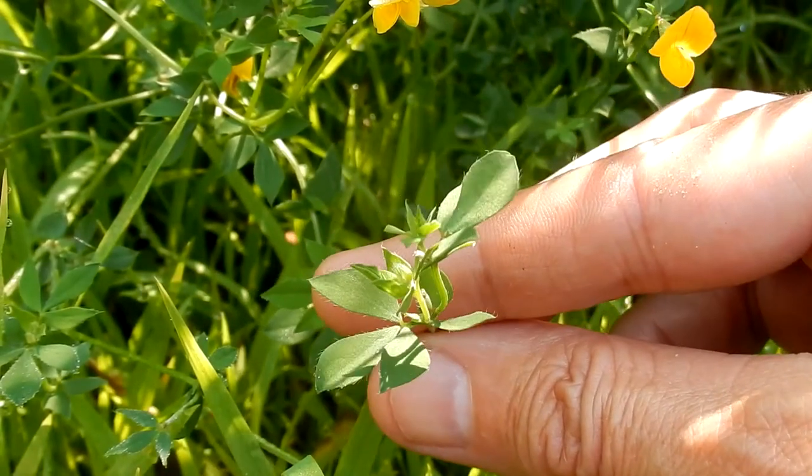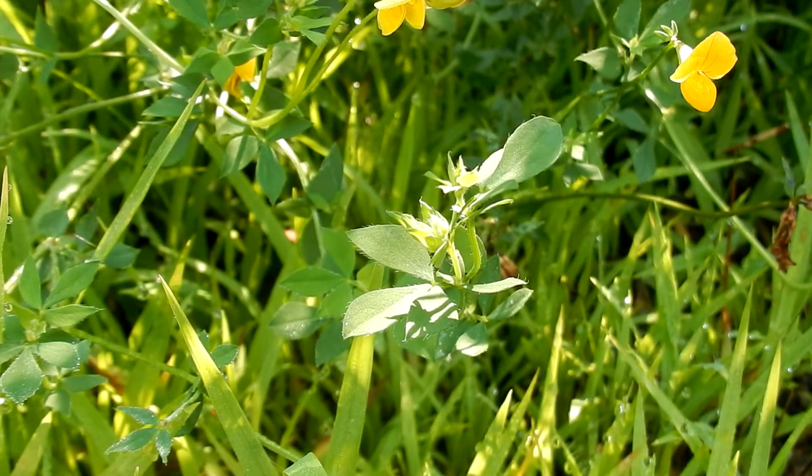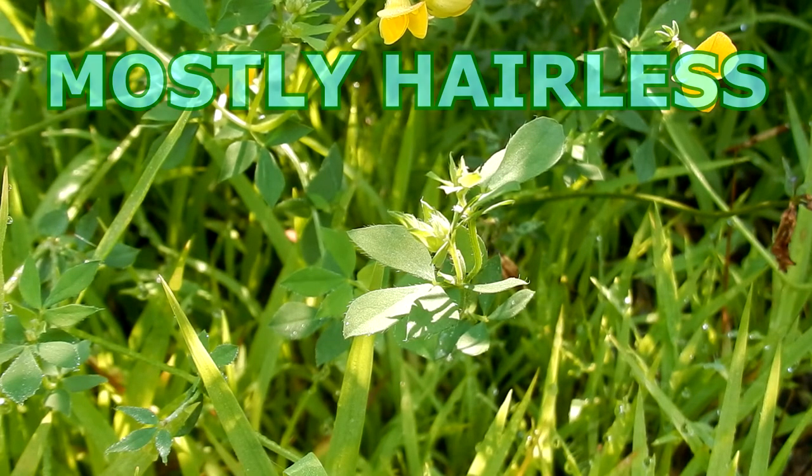Here are the leaves. The color is green. There are three clover-like leaflets from the short stems and there are two leaflets at the base of each stem. The leaves are three-quarters of an inch long. The leaves are compound, alternate, and entire.